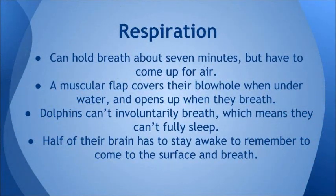They have a curved dorsal fin, broad flukes on their tail, and pointed flippers. They can hold their breath about 7 minutes, but they still have to come up for air. A muscular flap covers their blowhole when they are underwater and then opens up when they come up for air.